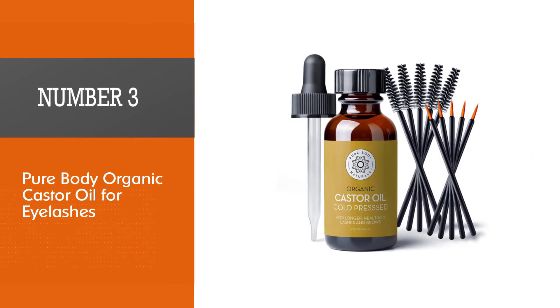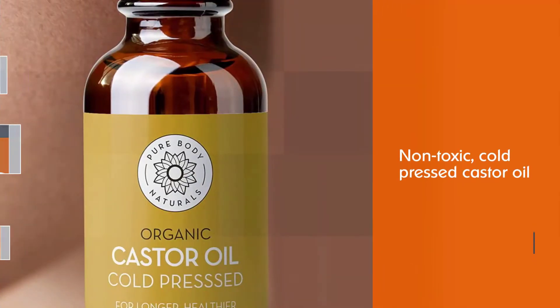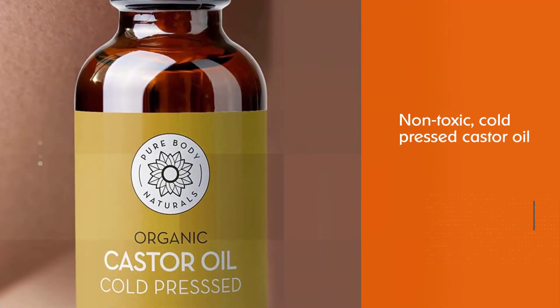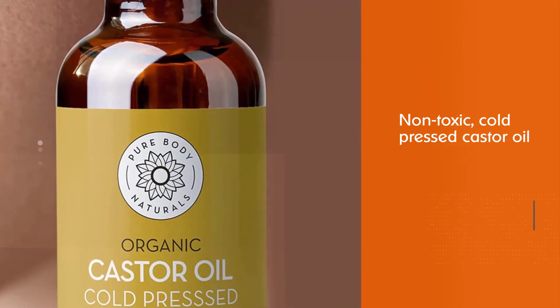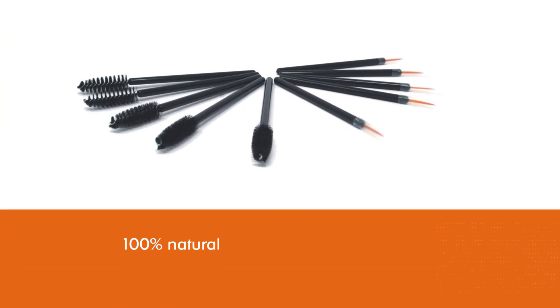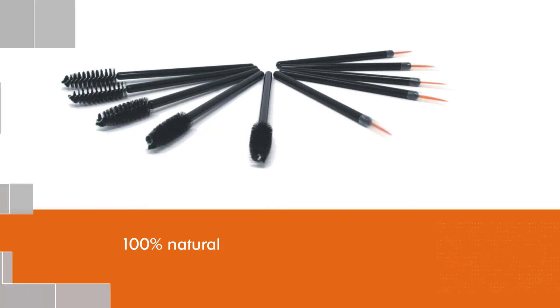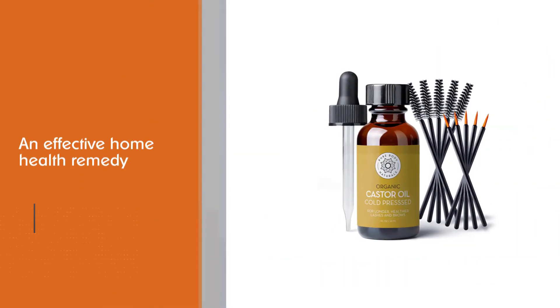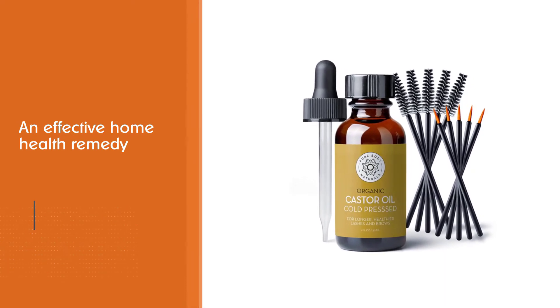Number three: Pure Body Organic Castor Oil for Eyelashes. This non-toxic, cold-pressed castor oil is selectively sourced from the best quality Spanish artisans. It is 100% natural and free from nasty chemicals, hexane, dilutants, additives, preservatives, or synthetics. Castor oil is an effective home health remedy and is rich in vitamins, minerals, and fatty acid proteins.